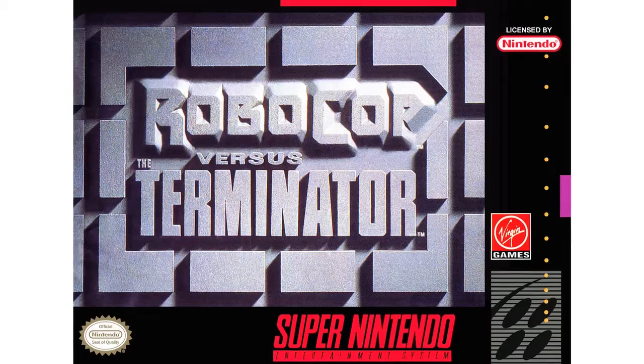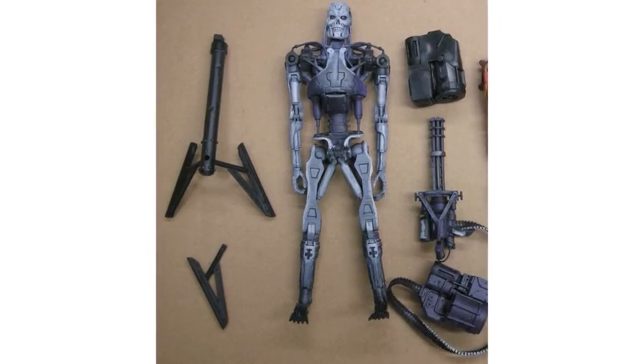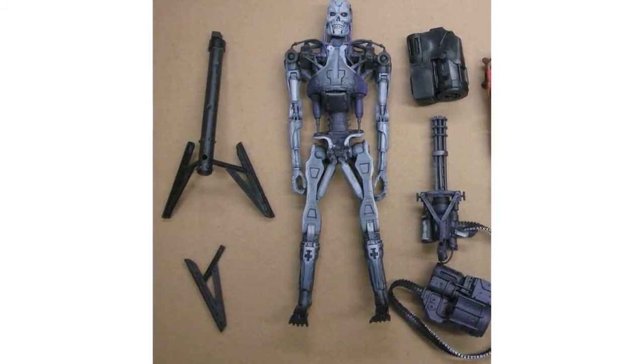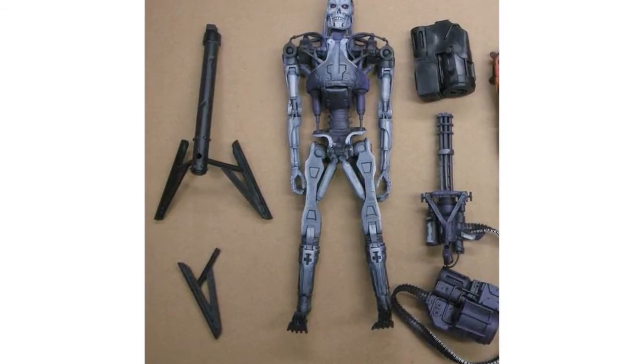NECA have released a sample image of their upcoming T-800 Endoskeleton from the Robocop vs Terminator line. This is a fully painted sample of the blue Terminator figure, which will include a heavy machine gun and removable backpack. Due out in November with the rest of the Robocop vs Terminator line.